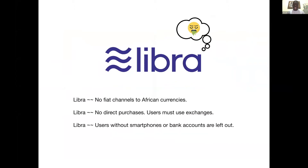Even innovations like Libra do not help the story because, number one, Libra does not have direct channels to African currencies. You need to be part of an exchange to get the Libra tokens, and users without smartphones or bank accounts are generally more or less left out.